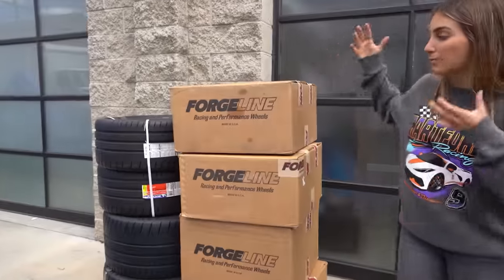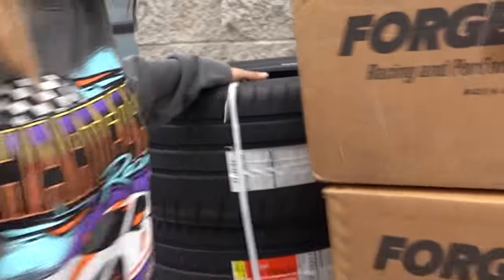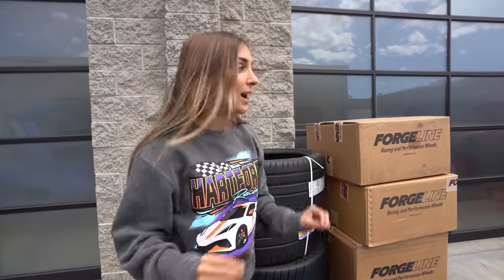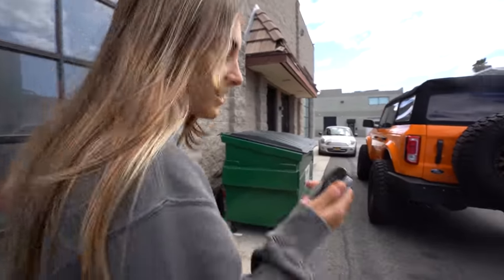Today the final piece of the puzzle are these Forgeline wheels and sticky Michelin Cup 2 tires — the same pair they also run on my C8 Corvette's daily slash track setup. I haven't actually seen these wheels yet; I'd open them right now but we're running a little bit behind, so I'm going to go ahead and load these up in the Bronco and open them up when we get to LTMW.